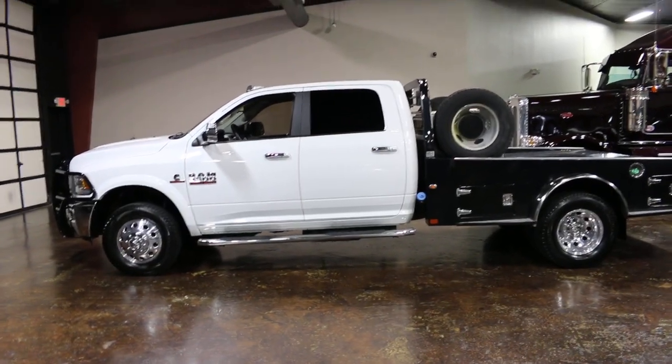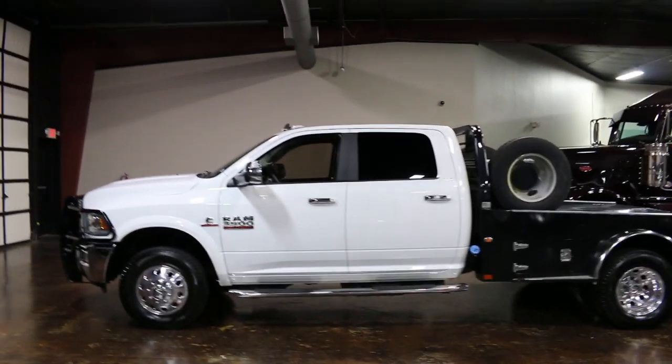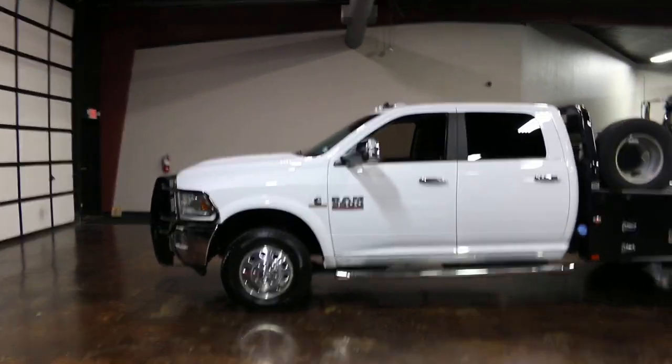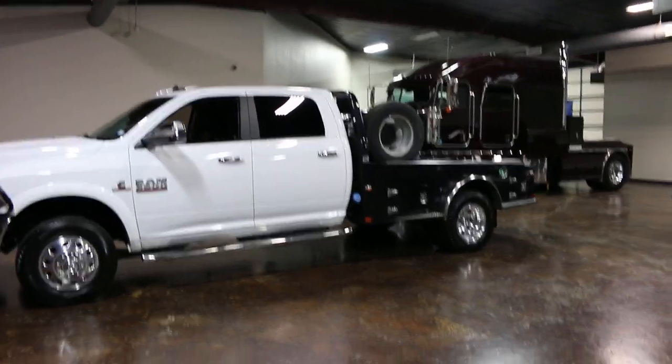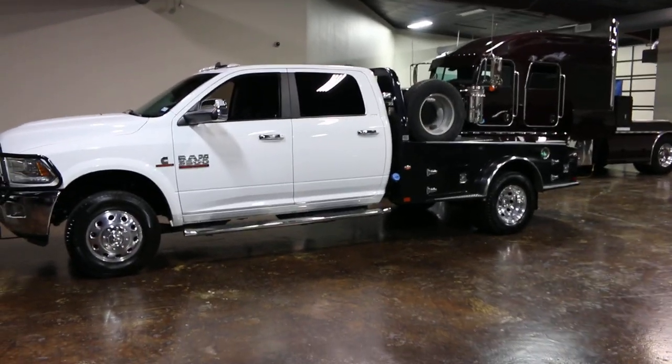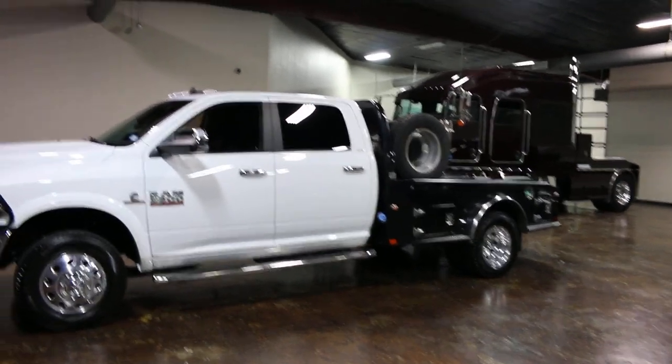Hello folks, Bronco Bob here with Texas Best Used Motorcycles right here in Mansfield, Texas. Normally I do my videos outside but it's such a rainy dreary day and this truck is so clean, I thought I'd try something different and do an inside video.